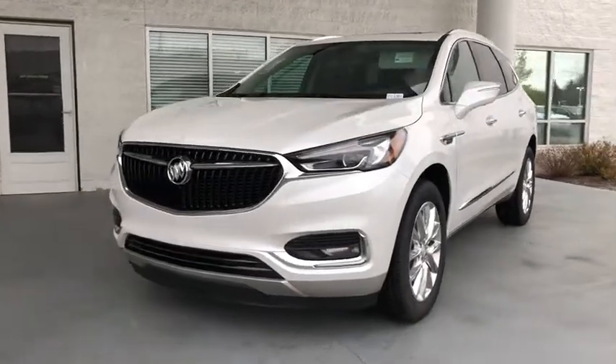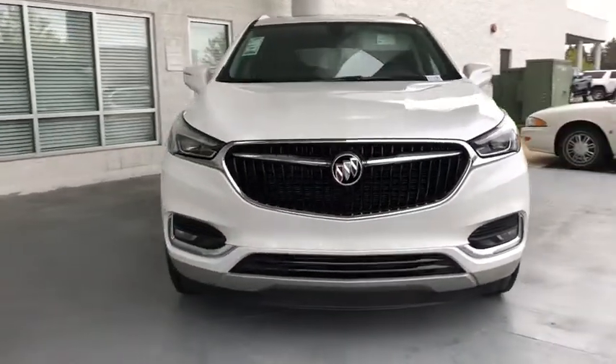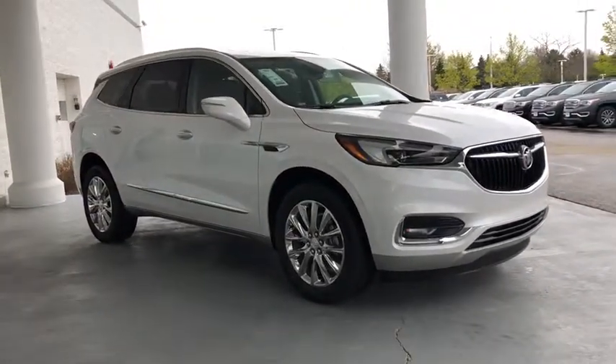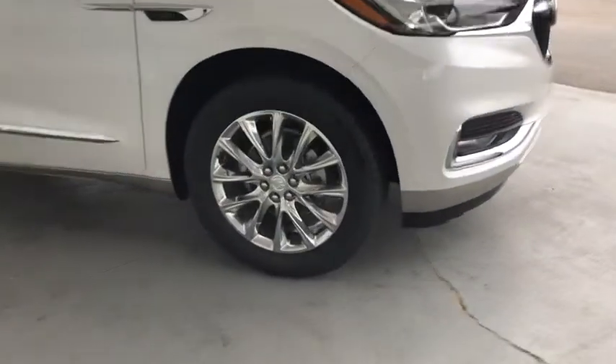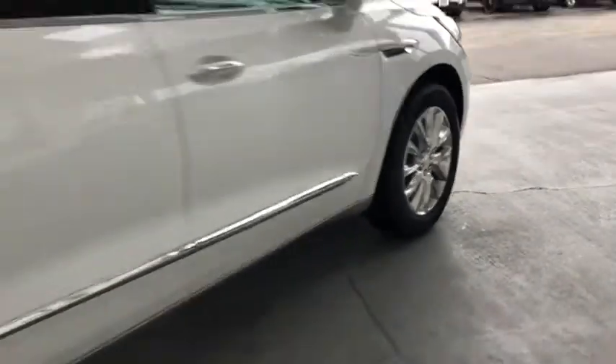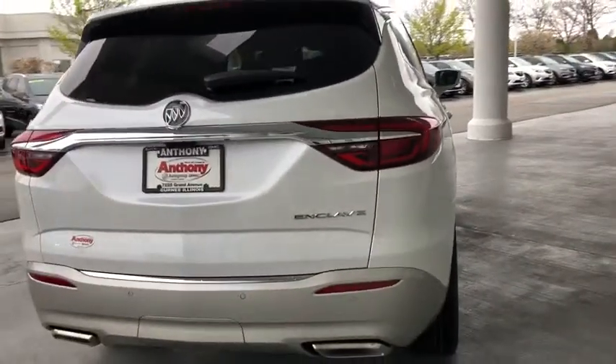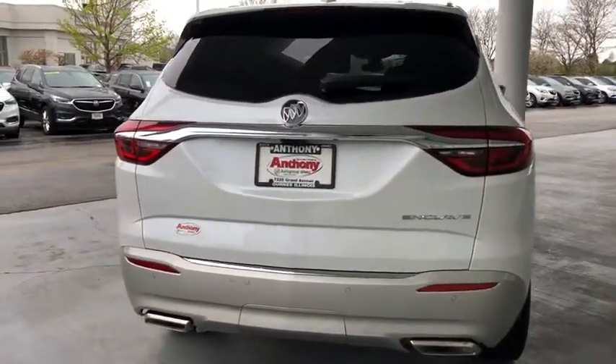The 2019 Buick Enclave. The Enclave offers three rows of seats standard with seating for up to eight passengers. Not only is it roomy and stylish, but Buick really did its homework on this vehicle. They did not cut any corners. If you like it online, you'll love it in your driveway. Take it for a spin today.